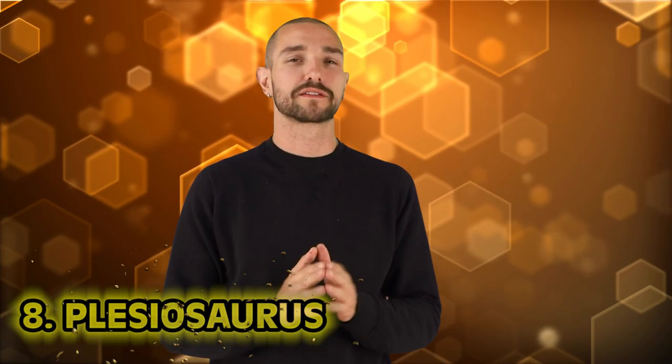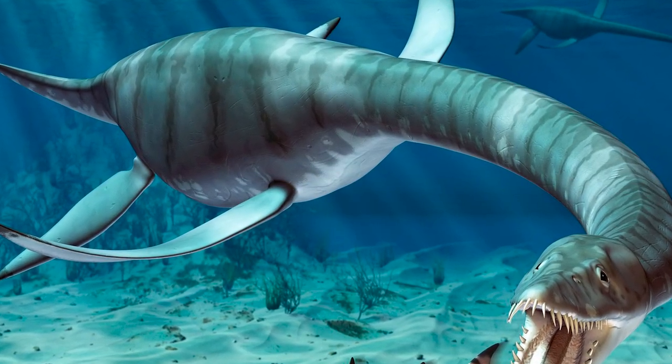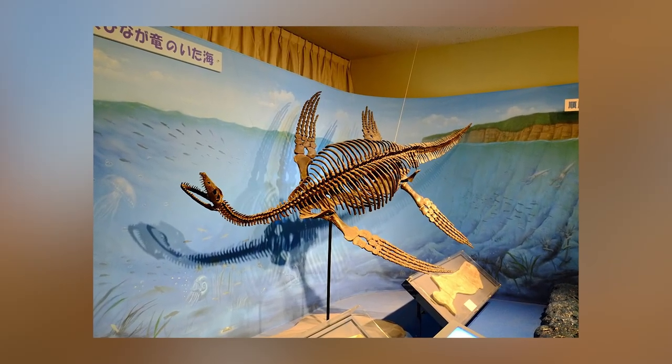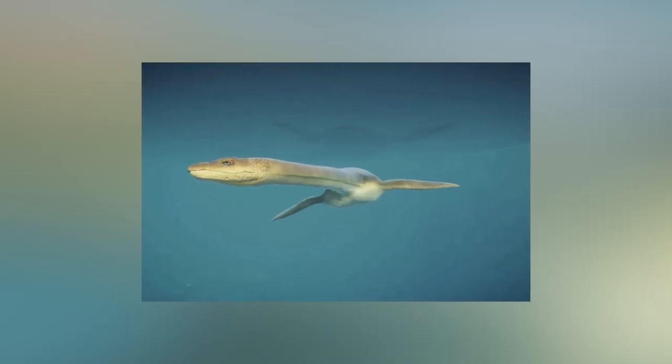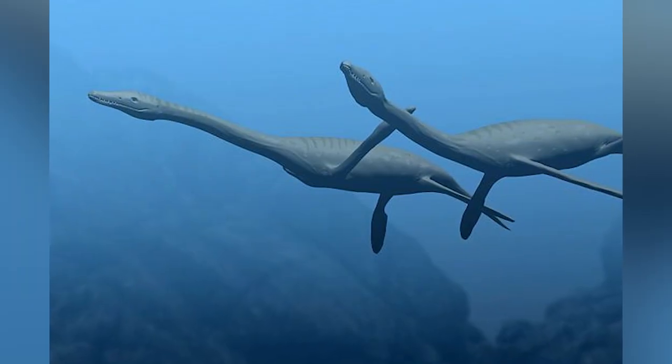Number 8: Plesiosaurus — a genus of extinct, very large marine reptile that lived during the early Jurassic period. It is known by nearly complete skeletons from the waters and rocks in England. It is known for its small head, long and slender neck, broad turtle-like body, short tail, and two pairs of large paddles for limbs — and is apparently the legendary Loch Ness Monster.